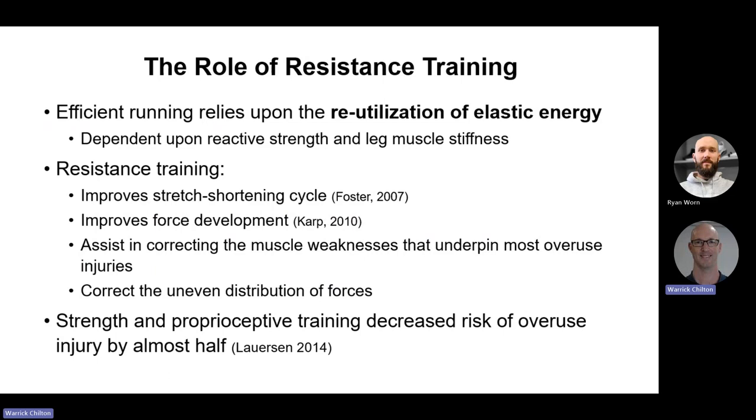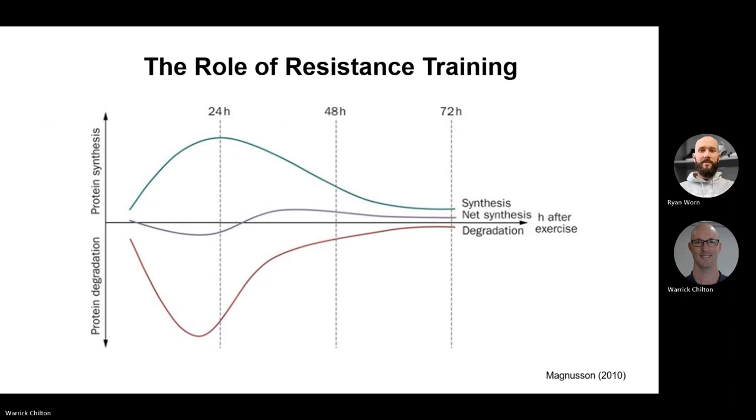For efficient running, we need to reutilize elastic energy — when you land, your knees and hips bend, storing elastic energy that efficient runners recapture to a large degree. To do that we need strength, reactive strength and leg stiffness — that's where resistance training comes in. It improves the stretch-shortening cycle: the ability of a muscle when rapidly stretched to rapidly shorten again. It improves force development, assists in correcting muscular weaknesses that underpin most injuries, and helps correct uneven distribution of forces. When combined with proprioceptive training, it can decrease the risk of overuse injuries by almost half.